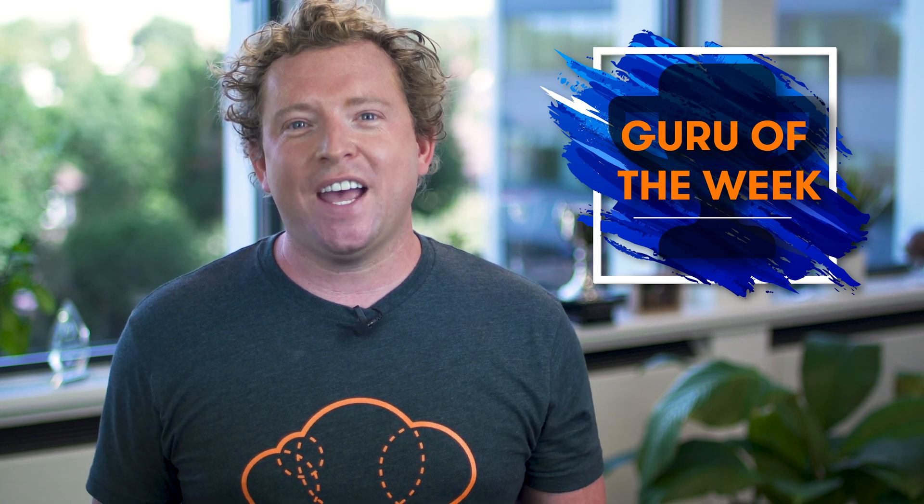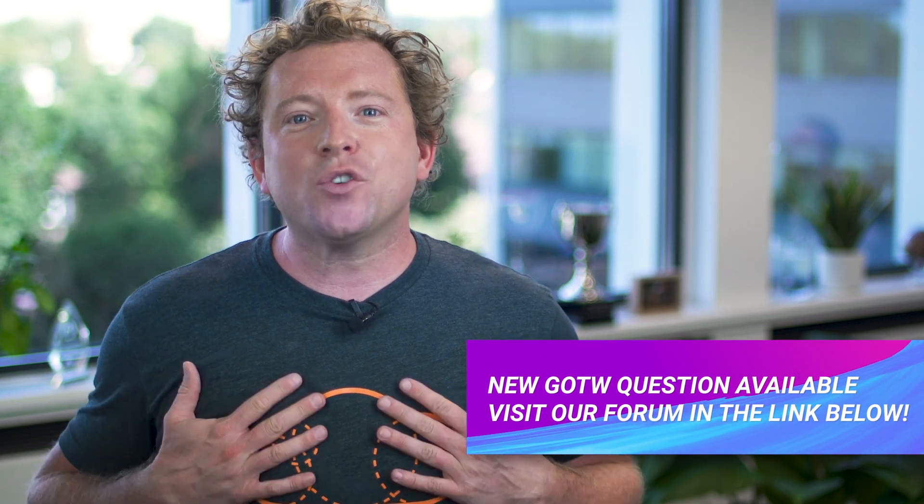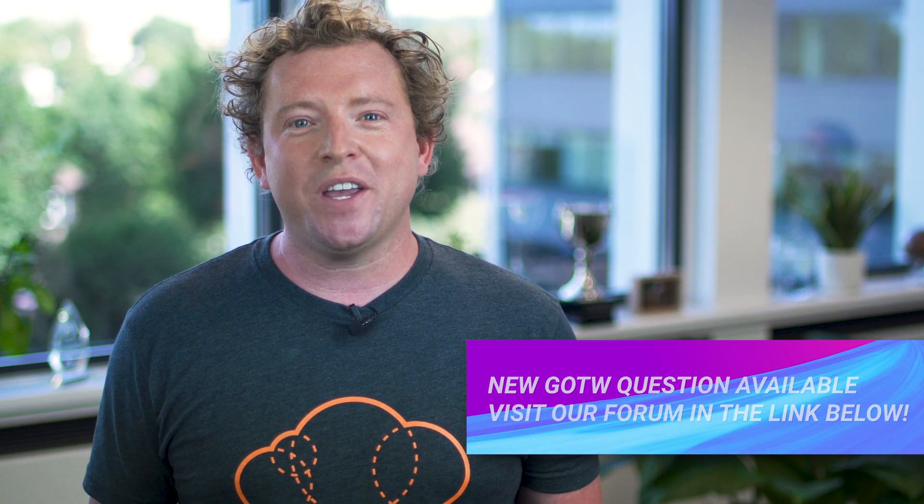On to Guru of the Week — the correct answer was A, and the person with the best answer is Natalie Rambo, a systems analyst from Ohio in the United States. Congratulations Natalie — there's an A Cloud Guru t-shirt, sticker, and a hand-signed card on the way to you in the post, and you're also in the draw to win a free ticket to re:Invent 2020. Please see the link below for this week's question, which is now live on our forum. That's all from me — you've been watching AWS This Week. Keep being awesome Cloud Gurus and I'll see you next week.